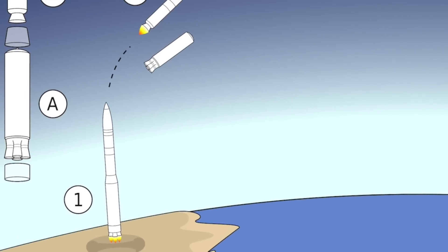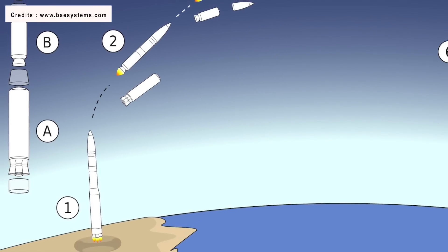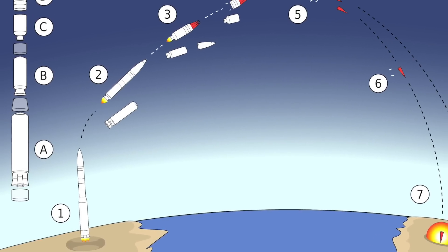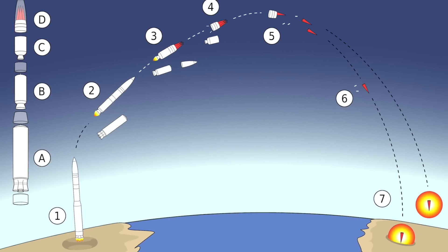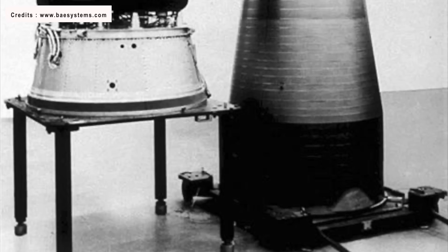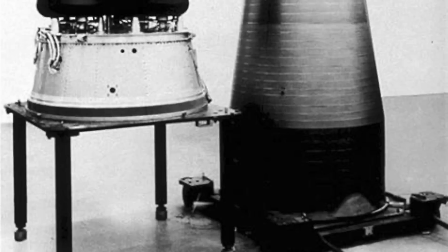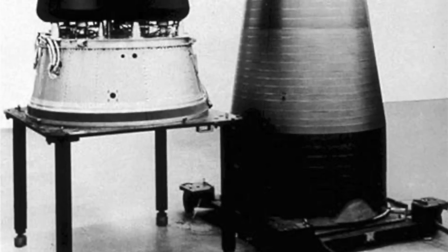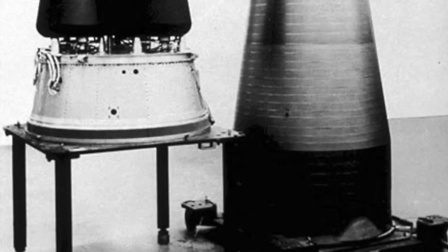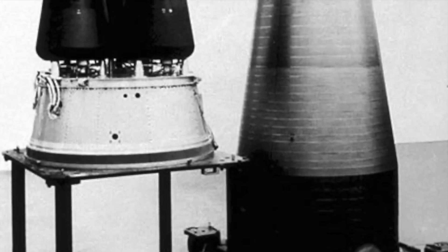A Multiple Independently Targetable Reentry Vehicle, or MIRV, is a ballistic missile payload containing several warheads, each capable of being aimed at a different target. MIRV allows separately targeted nuclear warheads to be sent on their independent ways after the main propulsion stages of the missile launch have shut down. Minuteman III was the first true MIRV-capable missile, capable of carrying a maximum of three warheads independently targeted against three different locations. When the Minuteman III first entered service in 1970, it had a MIRV configuration with three W-62 warheads, which were subsequently replaced by the W-78s.